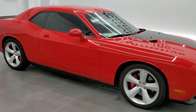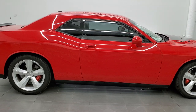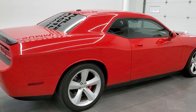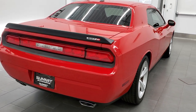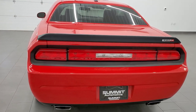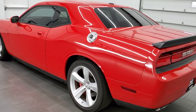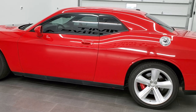This 2010 Dodge Challenger SRT8 in Tor Red is stock number 11731Z. We are here at Summit Automotive in Fond du Lac, Wisconsin — your new and used Dodge and Dodge Challenger headquarters. This 2010 Dodge Challenger SRT8 has the 6.1 liter V8 Hemi motor which pumps out 425 horsepower.